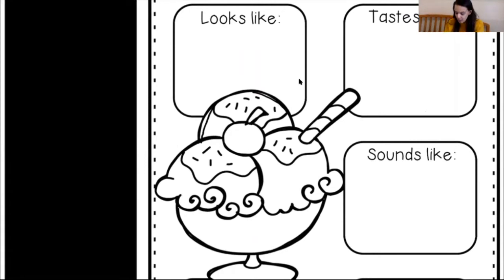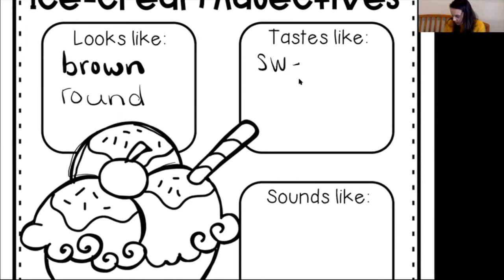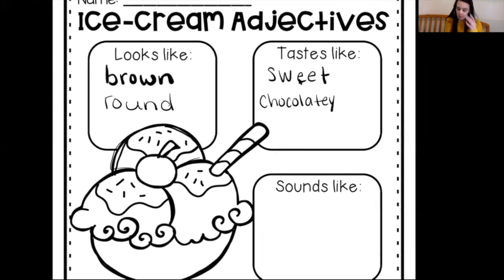Chocolate ice cream looks brown, usually. And what else does it look like? It looks kind of round — each scoop looks pretty round. So we're going to write 'round' because that describes the shape. Over here for taste, it tastes sweet and it tastes chocolatey, because it's chocolate ice cream. So far we have four describing words — four adjectives: brown, round, sweet, and chocolatey.